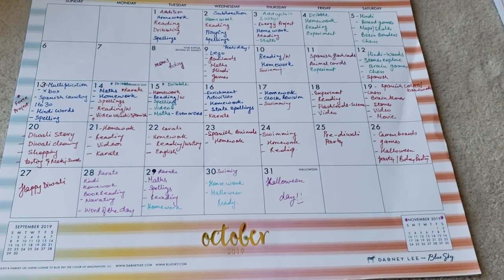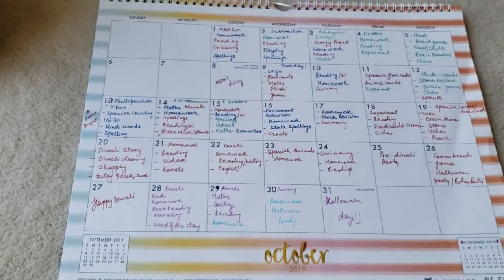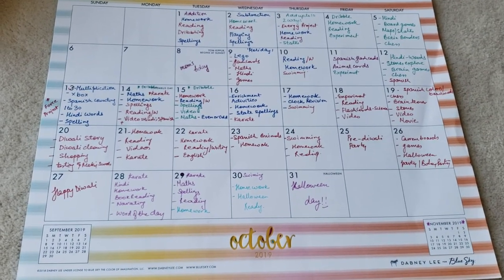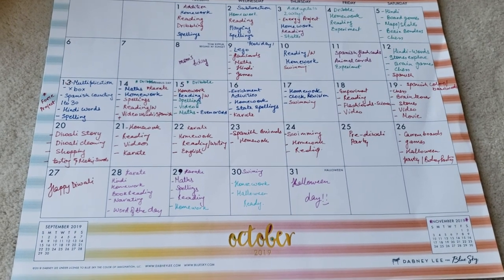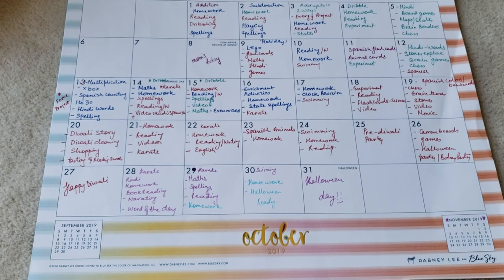Hey guys, welcome back to my channel. This is Sonali from It Starts at Home, and today I'm sharing with you the October calendar. I've generally been using this calendar for a couple of years now, and year on year, month on month, I try and make a daily routine that I can follow with Vivaan.